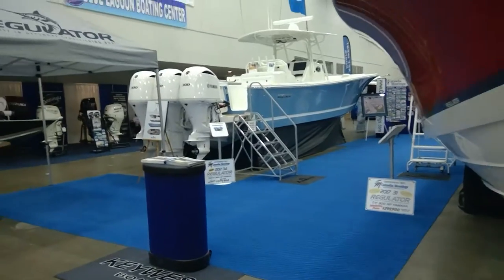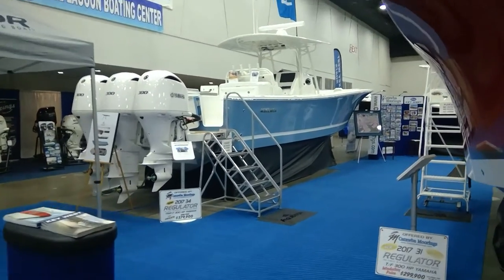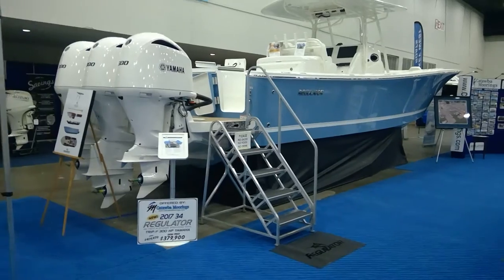Next, we're going to move over to the brand new 2017 34 Center Console. She's a beauty with triple 300 Yamaha outboards.